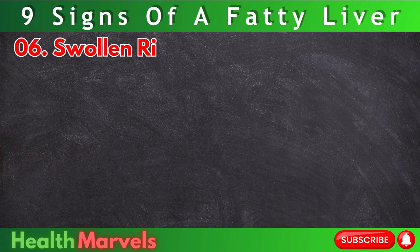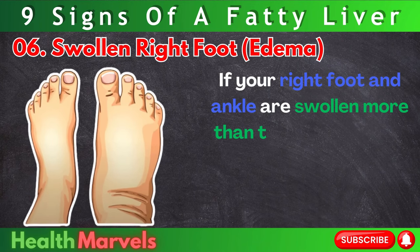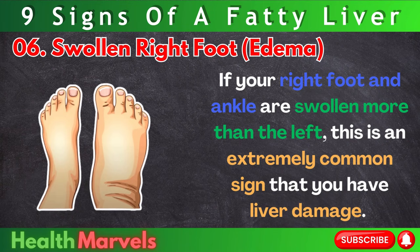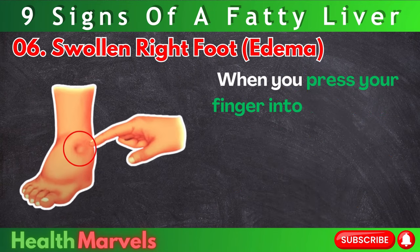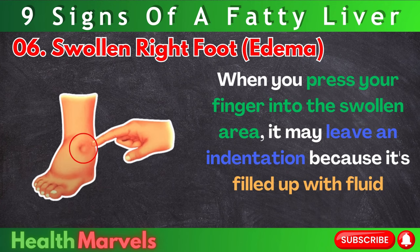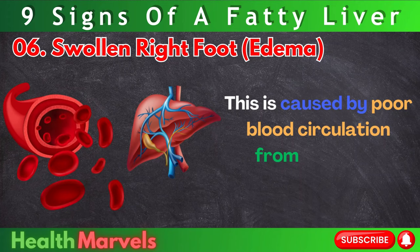Number 6: Swollen right foot — edema. If your right foot and ankle are swollen more than the left, this is an extremely common sign that you have liver damage. When you press your finger into the swollen area, it may leave an indentation because it's filled up with fluid — pitting edema. This is caused by poor blood circulation from the liver.